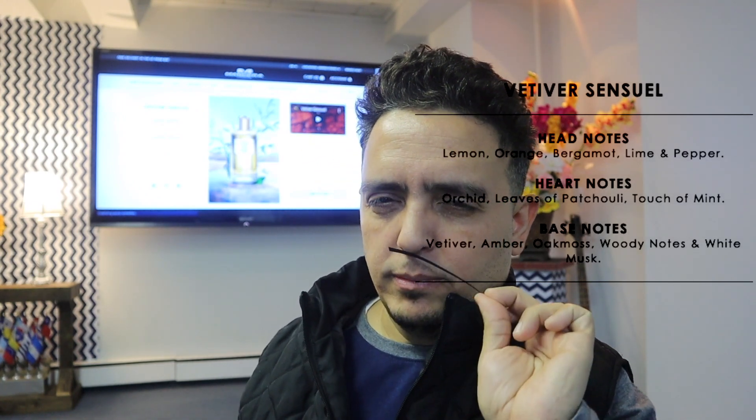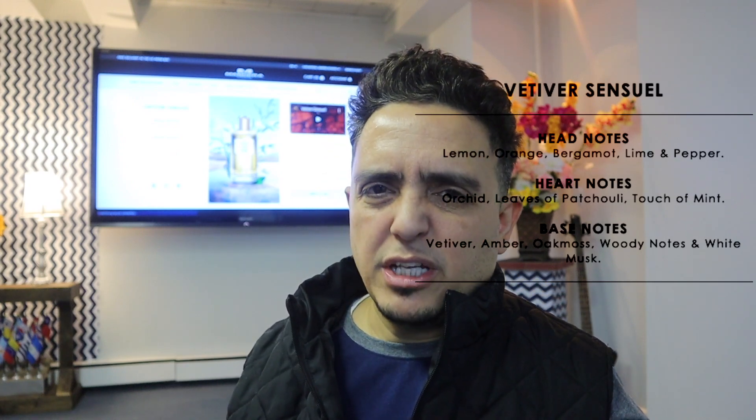Welcome back guys. Today we're going to be talking about one of Mancera's releases for 2020 — late 2020, I think it was in the fall — Mancera released Vetiver Sensuel. I'll leave an image here at the top. You're going to have lemon, orange, bergamot, lime, and the kicker: pepper.